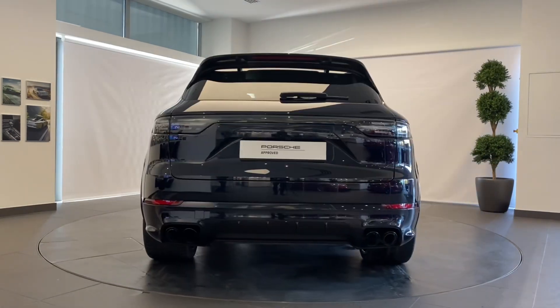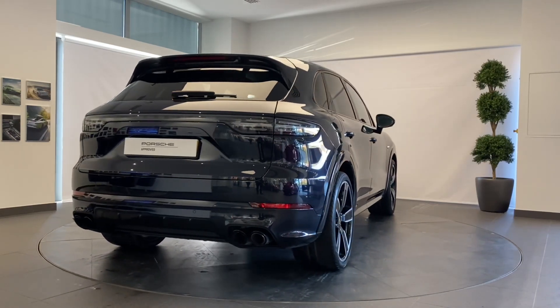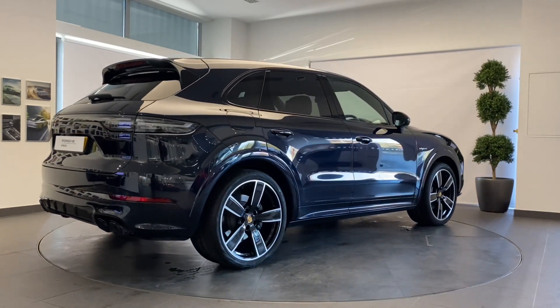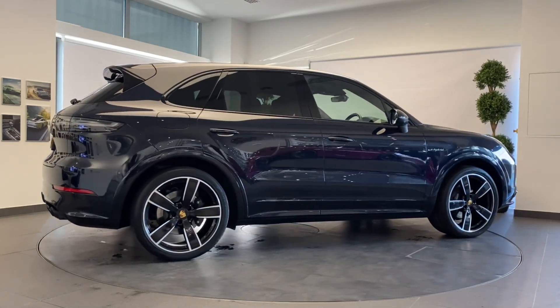Your Porsche will be prepared by fully trained Porsche technicians here at Porsche Centre Newcastle, including a 111-point check using genuine Porsche parts, and backed up with a minimum of 24 months Porsche Approved Warranty and Porsche Assistance.